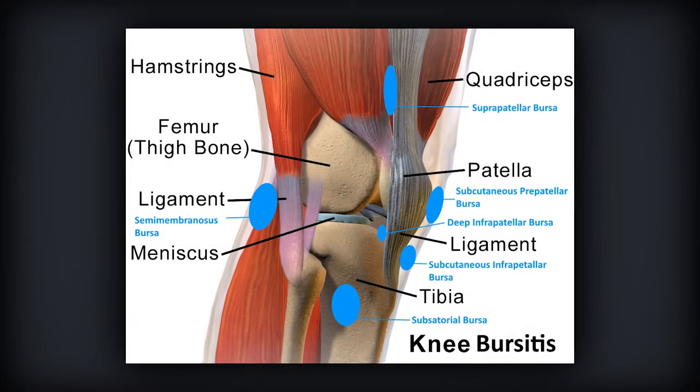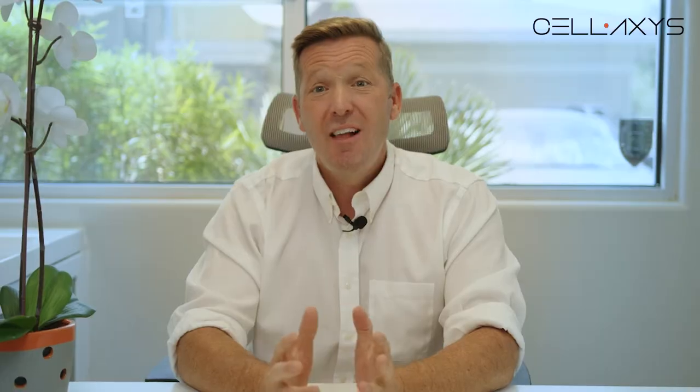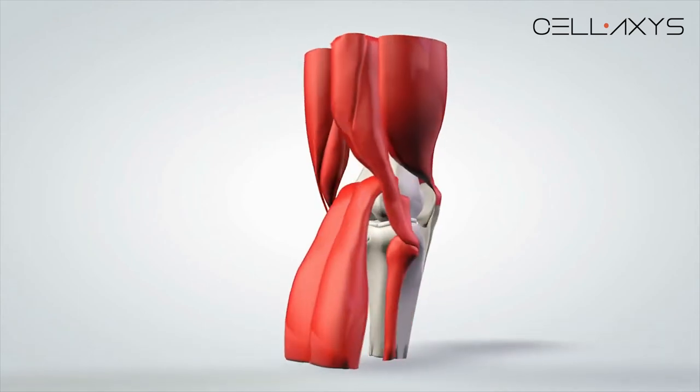First, we have to actually define what a bursa is. These are small fluid-filled sacs which contain synovial fluid to create a cushioning effect for all the structures around the knee. I like to refer to them as basically small thin water balloons. They are just one component of the knee that allows that joint to move smoothly and pain-free. Oftentimes, bursas sit between two surfaces, usually a bone, tendon, or a muscle, to reduce friction. Basically, they act like a ball bearing or a cushioning effect. This allows everything to move smoothly and prevent inflammatory changes within the knee.